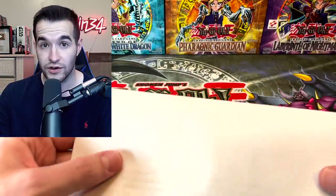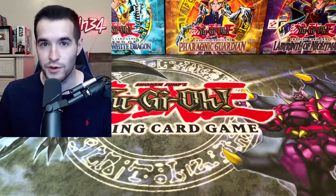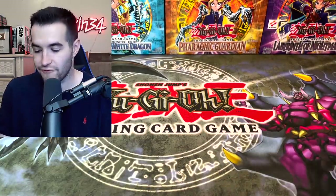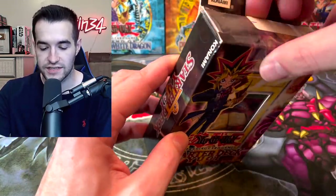It seems like there are even some graded cards in here — it's almost like a graded mystery box at this point where we don't know what we're gonna get. We're gonna go through these things one at a time. First off we have an opened first edition Starter Deck Yugi. Let's see what's inside.